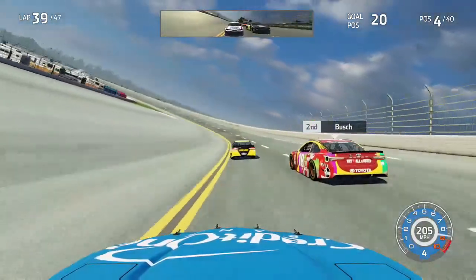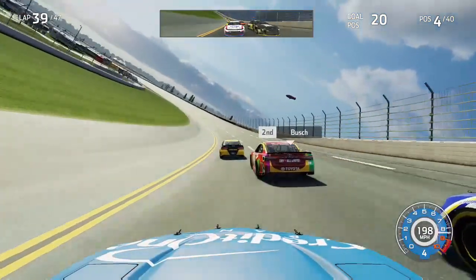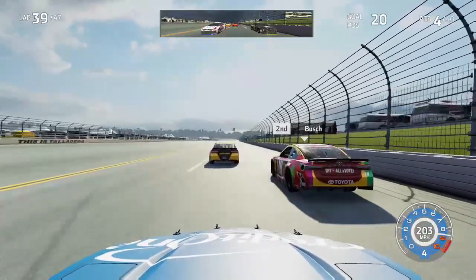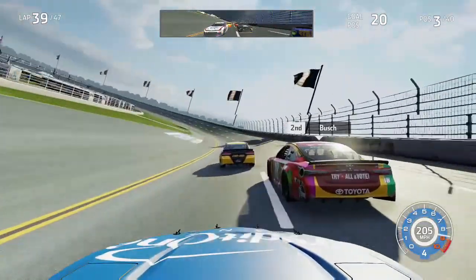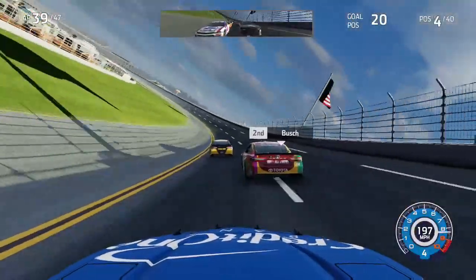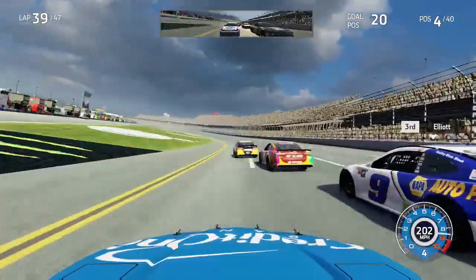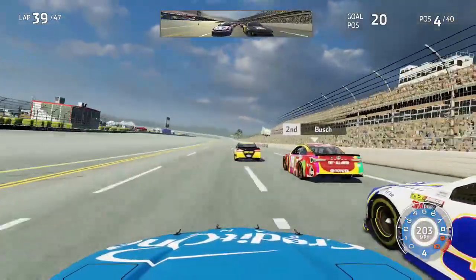Kyle Busch closes the gap on Matt DiBenedetto into turns one and two. Elliott stays pretty comfortable on my outside, not wanting to give up the battle as he tries to put himself in position for his first win of the season. DiBenedetto continues to lead the field in Talladega, coming to eight laps to go. Kyle Busch looks to the outside for a moment then slides down in front of me, then goes back up top — he really couldn't make up his mind. Elliott has a large run down the front straightaway; I do not want him to get clear of me, but we get back alongside his door through the tri-oval, sitting P4 with eight to go.